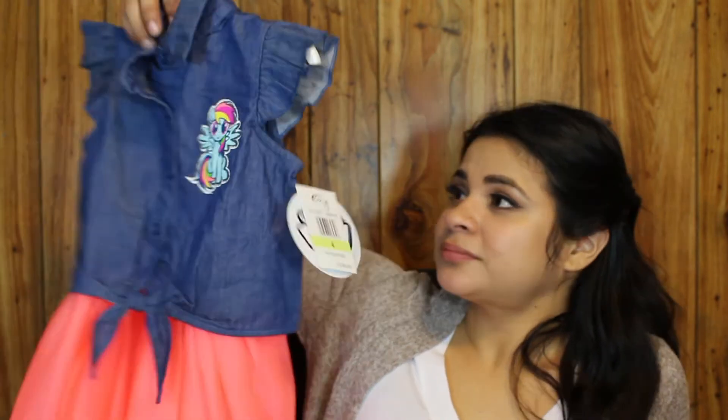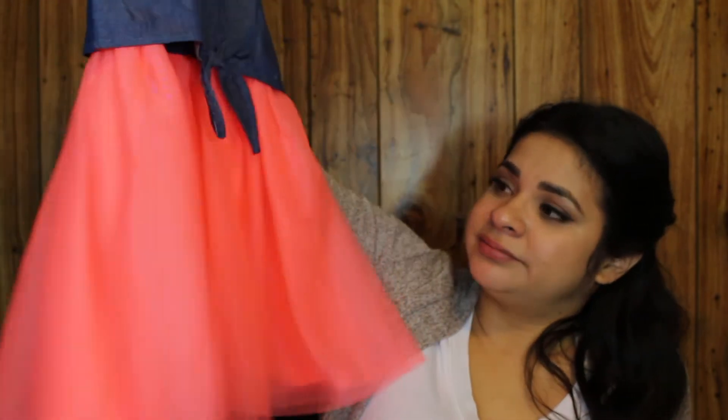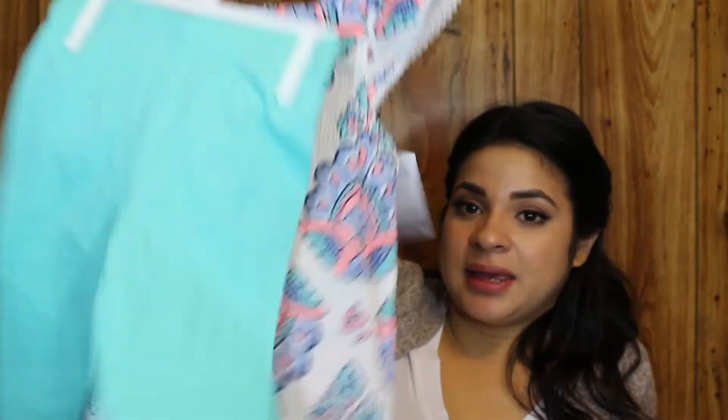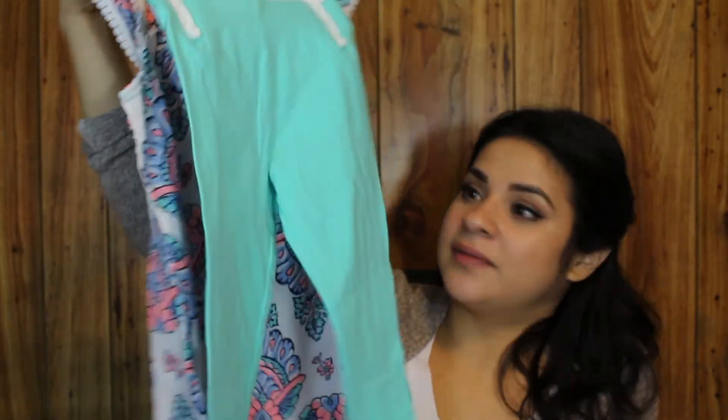Next is this My Little Pony outfit — it's so cute. I love that it has a little knotted tie on the sleeveless shirt, and of course you have to have the tulle neon skirt. Last but not least, another shirt and legging outfit — because if it's neon or pastel, she's getting it. So if you're looking for great deals on kids' clothes, definitely go to Macy's right now.